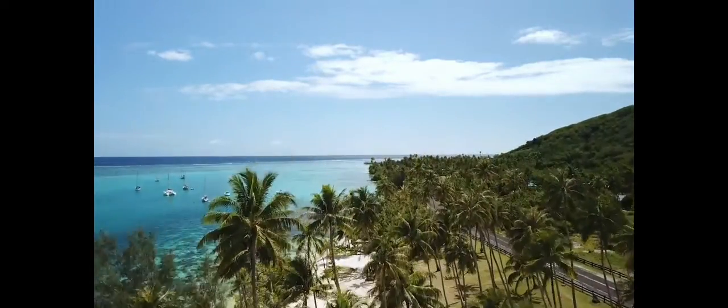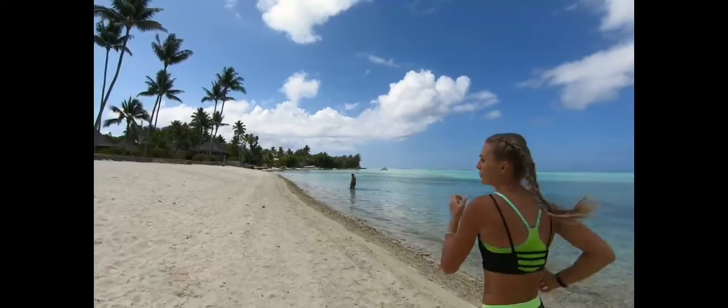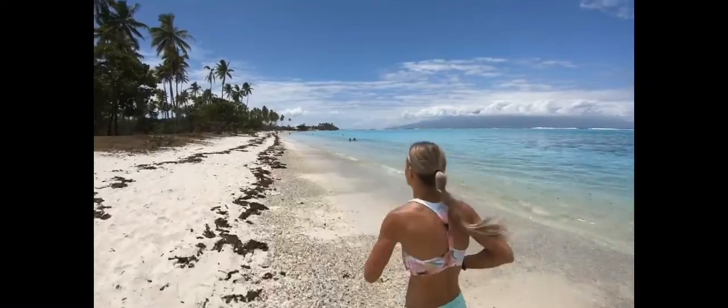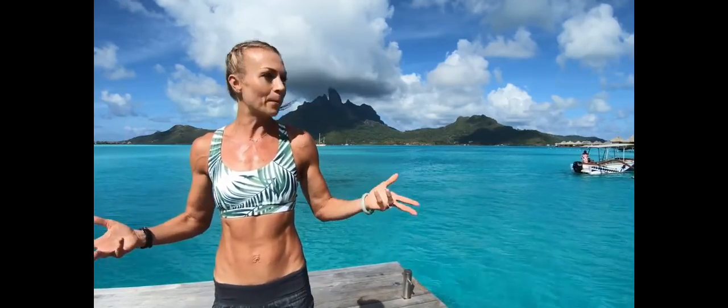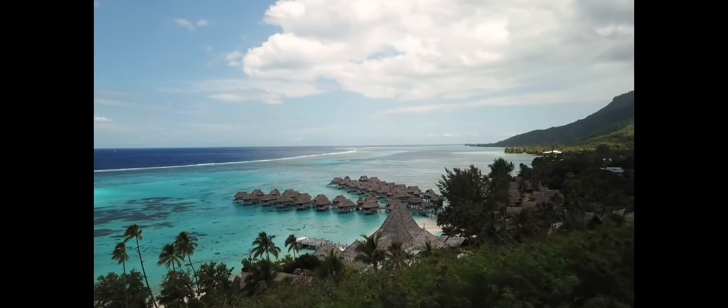Welcome to the French Polynesia Beach Boot Camp Series. I'm your trainer, Elise Miller. I'm going to take you through 16 intermediate workouts that are geared toward getting you that beach body. And what a perfect place to do it — the beautiful beaches of Tahiti, Morea, and Bora Bora.